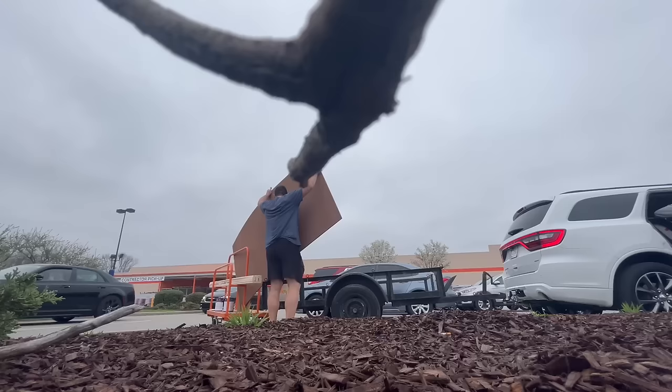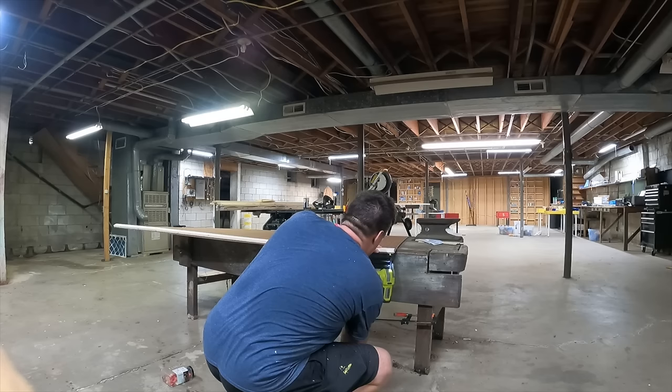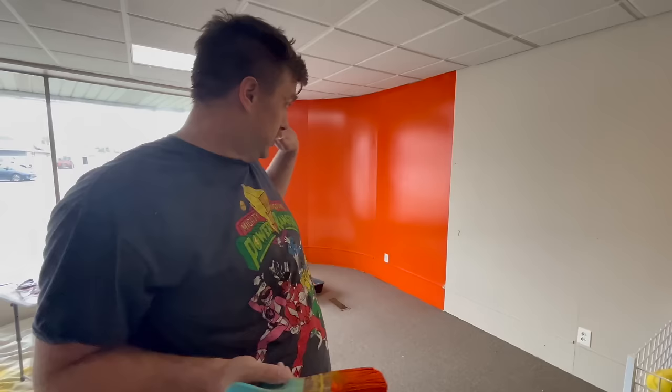You wouldn't believe how many Home Depot trips I've been making. Definitely a two-cup situation on the orange. I don't know how well you can tell on camera, but that was a curved wall — the roller did not like it. It had to do a lot of sideways.